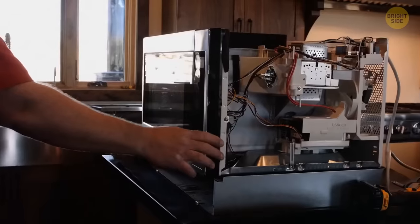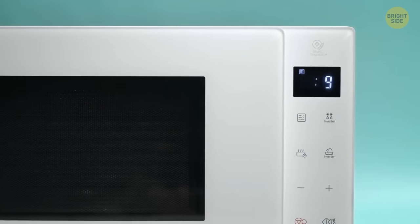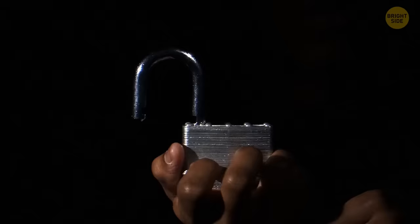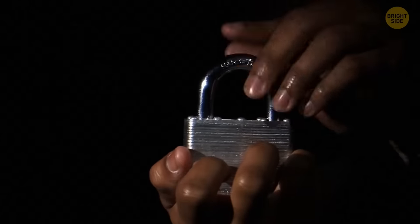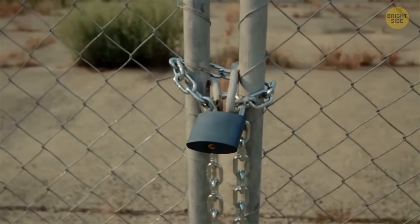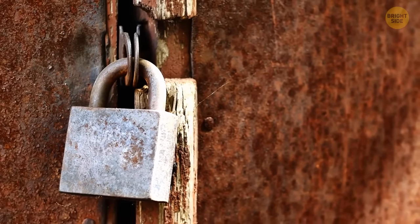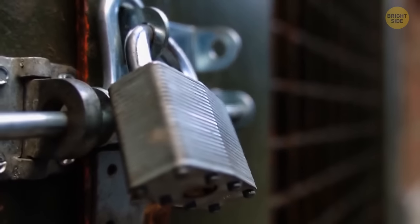The microwave door is made dark because this black film is necessary to block electromagnetic fields. Tiny dots on padlocks next to the keyhole are designed to dry out moisture if water gets inside the lock — and if the lock jams or starts to rust, you can pour oil into it through this hole.